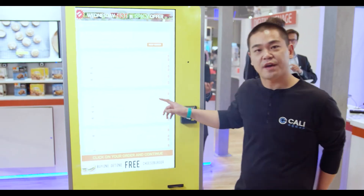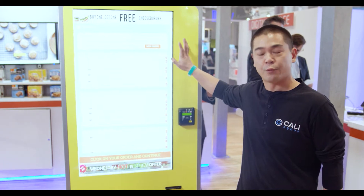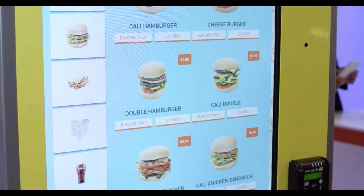And when you tie that in with making it easy for people to reorder what they're already ordering on a regular basis, we're able to double our throughput on the kiosks.